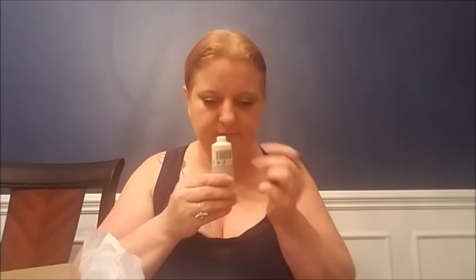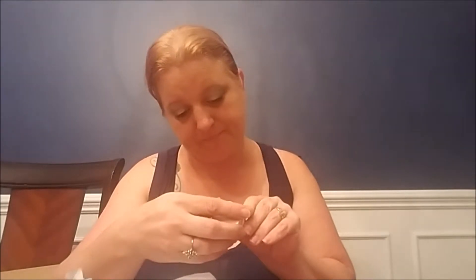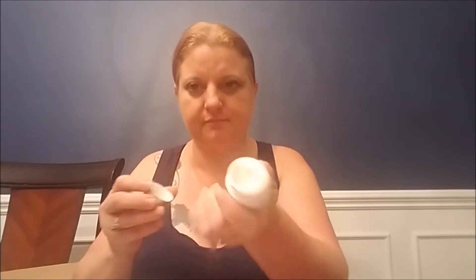The cleanser just smells like cleanser — like soap. The exfoliator also has a little bit of a minty smell but not super bad. The firming and lifting cream just smells clean. It's a little small thing.